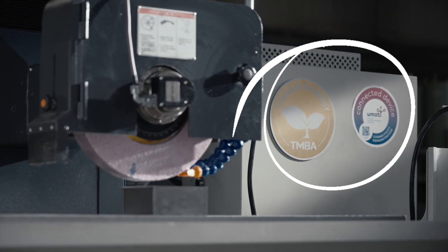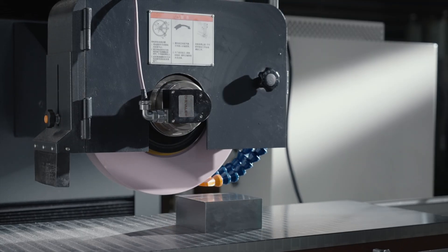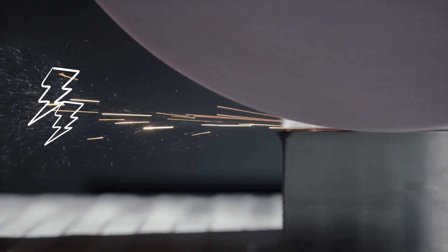Automatic surface grinders not only have high precision performance, but also have a constant surface speed, equipped with an inverter drive system which allows free adjustment of the spindle speed, making the machine more energy saving and energy efficient.